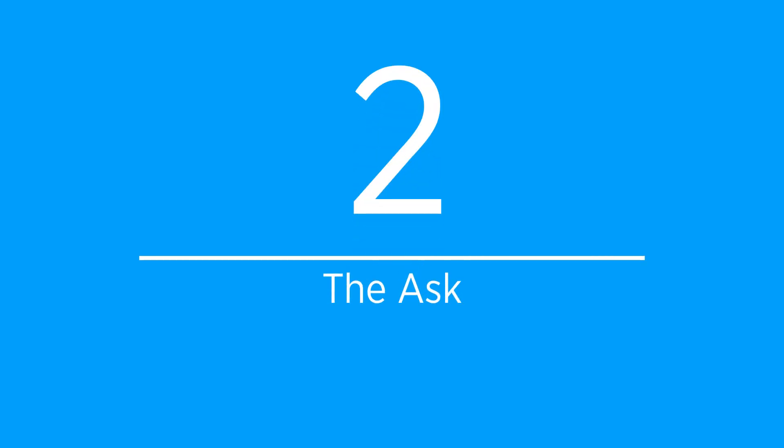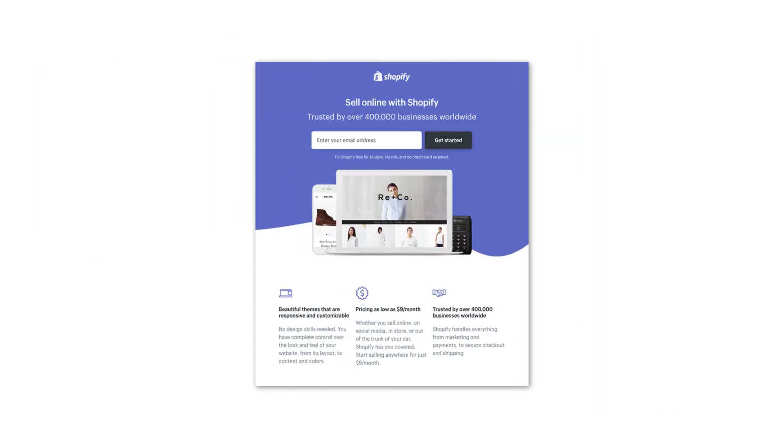Number two: the ask — your form or CTA on the page. Your ask needs to be evident wherever someone is. It doesn't matter if it's above the fold or below the fold — it needs to be evident and it needs to stand out. This is the whole 'what do I do next' step. There are a few things you have to do to make sure you get the most out of your form or your CTA.